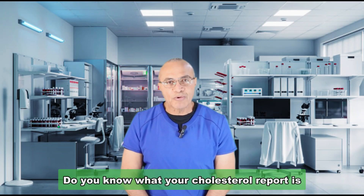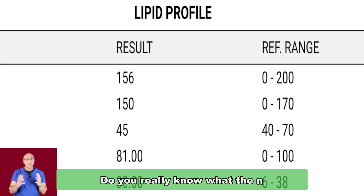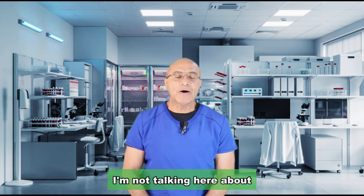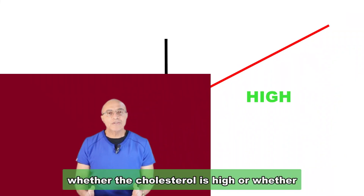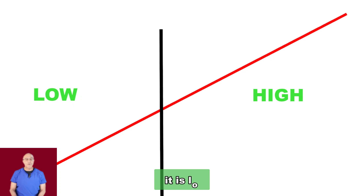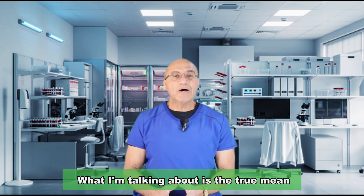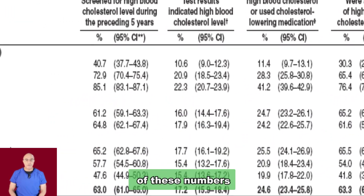Do you know what your cholesterol report is telling you? Do you really know what the numbers mean? I'm not talking here about whether the cholesterol is high or whether it is low — anybody can see that on the report. What I'm talking about is the true meaning of these numbers.